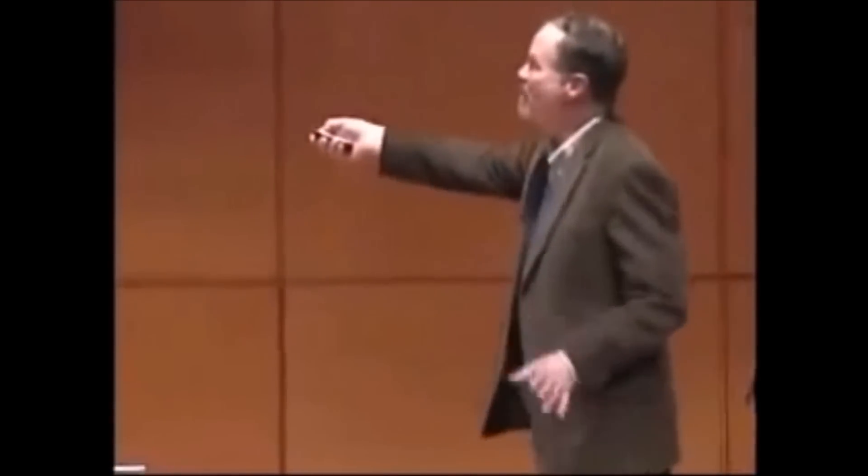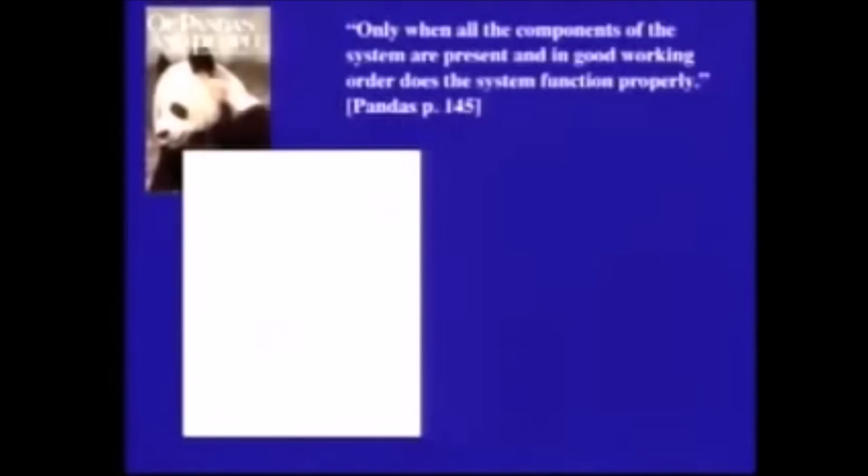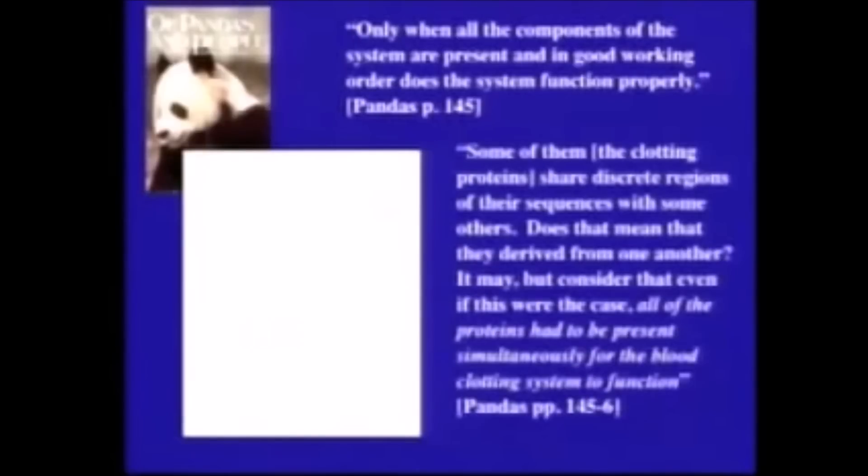What does he mean? None of these proteins do anything except clot. In the absence of any of them, blood does not clot and the system fails. So the argument is the reason we know a creator had to design it is because all the parts have to be present together — and in the absence of any component, blood doesn't clot and the system fails. Only when all the components are present does the system function properly.